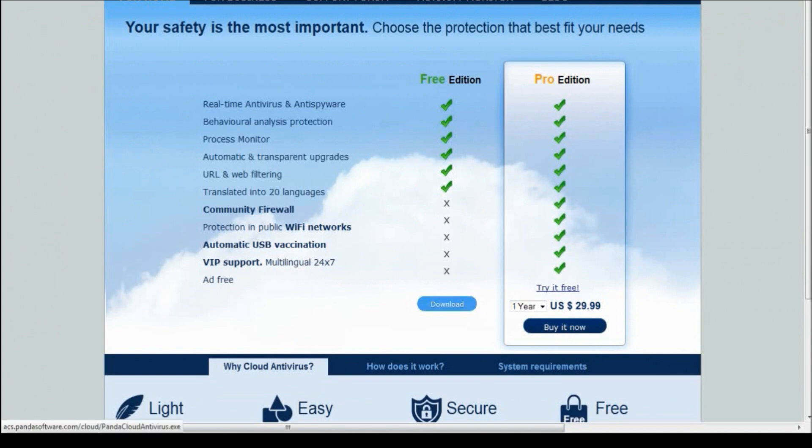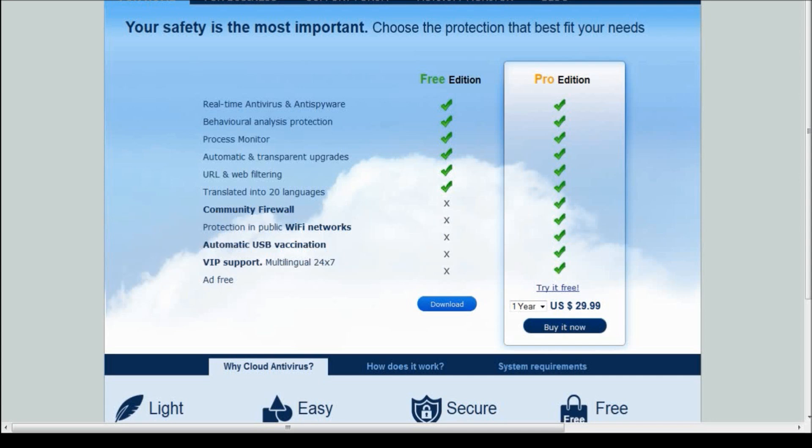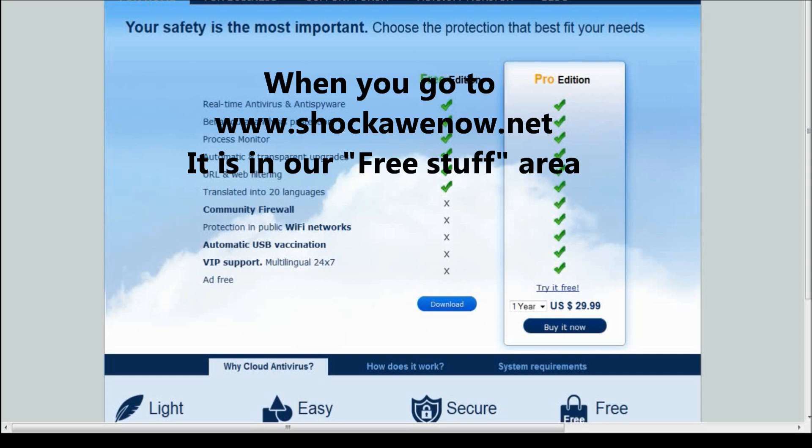They have a free edition here which you're going to download. Even the pro edition is not that expensive. I don't get anything for telling you guys about this - I have nothing to do with Panda Antivirus except that I'm so grateful for it I want to share this good news. It has everything you need. It has real-time antivirus and anti-spyware, meaning it's always giving you the latest virus definitions for free. It also has behavioral analysis protection - if you're at a website and there's something dangerous about it, it'll protect you - plus a process monitor and other features.